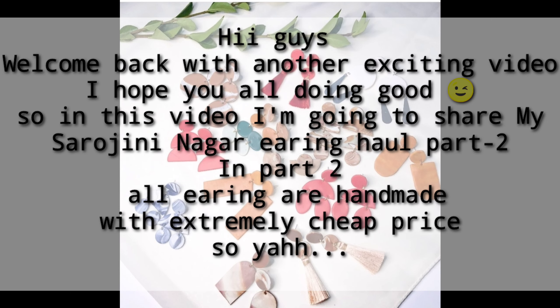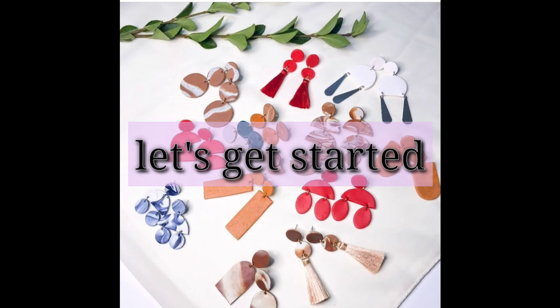Hi to all, I hope you all are doing good. I'm excited to share my earring haul part 2. These are all at a very cheap price and these are all handmade jewelry and handmade earrings, so I'm sharing them with you.